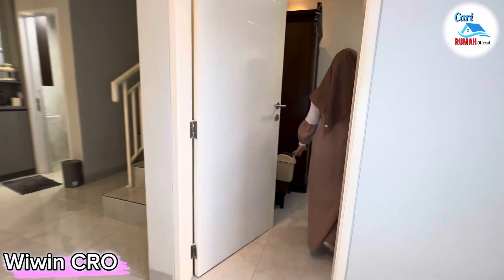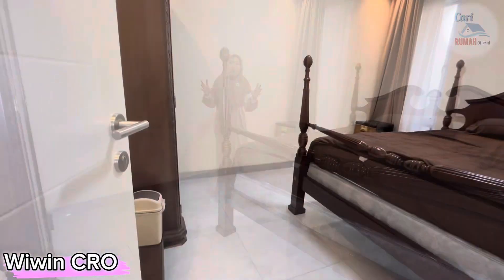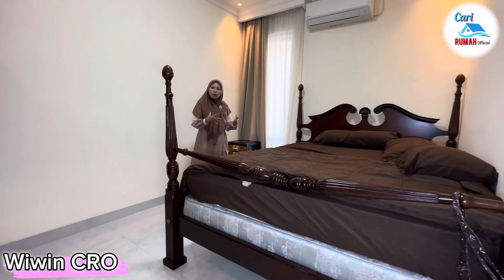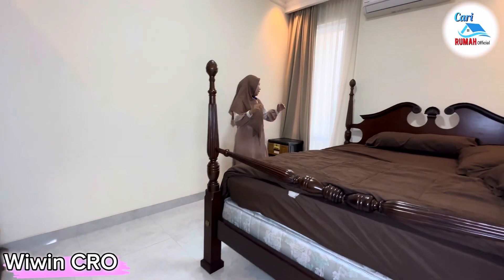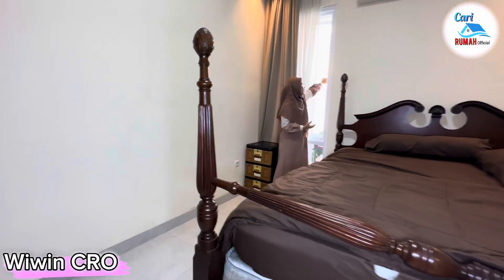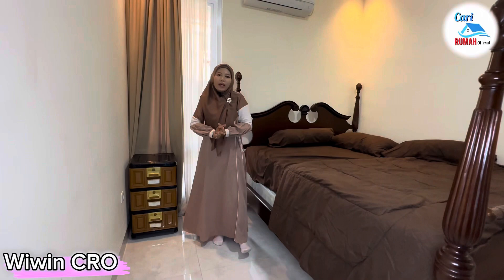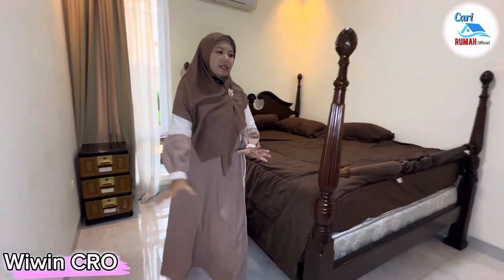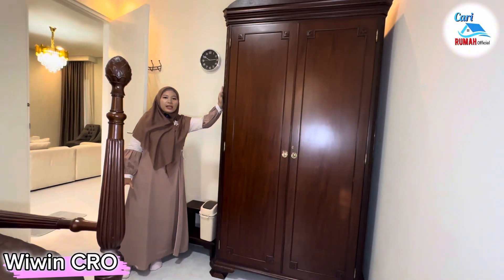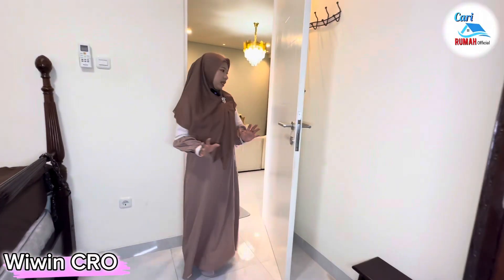Di sini ada kamar tamu yang sangat luas. Bisa dimanfaatkan untuk kamar tamu, atau kalau punya orang tua tinggal bersama cocok banget karena nggak usah naik turun tangga. Di atasnya terdapat jendela hidup sehingga sirkulasi udaranya pun bagus. Di sisi sebelah sini masih lega banget, kalian bisa tempatkan lemari sebesar dan setinggi ini. Sebelah sini bisa kalian tempatkan meja rias juga.